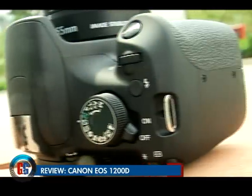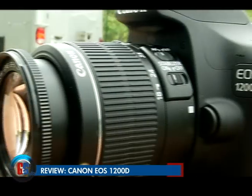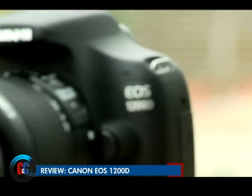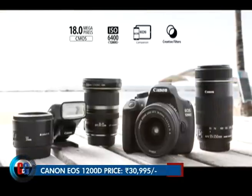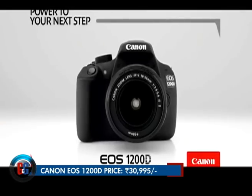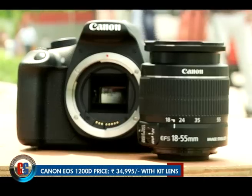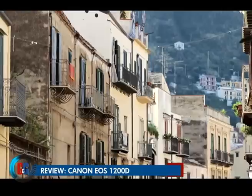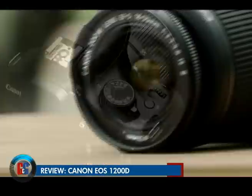One feature we would have liked to see on the Canon 1200D is built-in Wi-Fi or NFC connectivity. The absence of these options might be slightly off-putting, but then it is an entry-level DSLR after all. The EOS 1200D body is available for Rs. 30,995, while the basic kit including body and lens is available for Rs. 34,995. Canon claims the 1200D's battery lasts up to 500 shots, which is pretty reasonable for a camera of this price range.